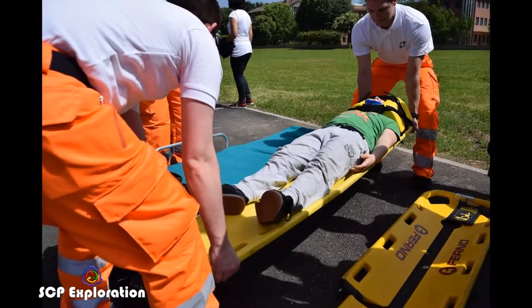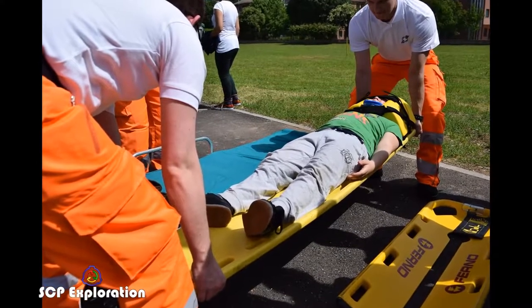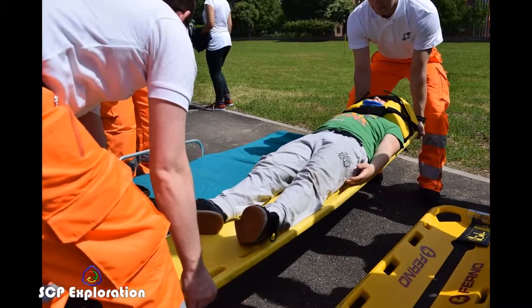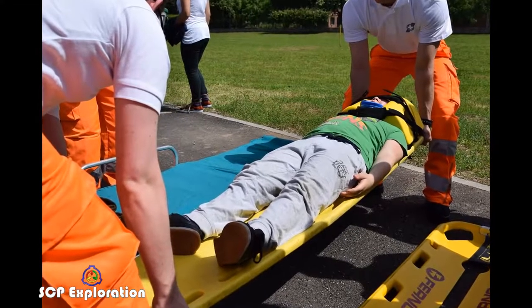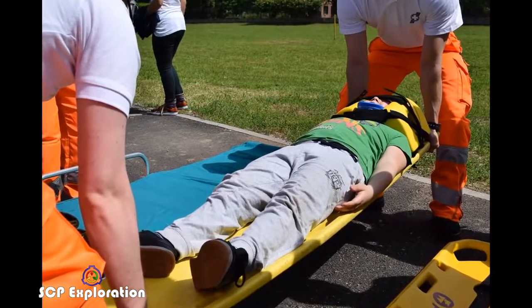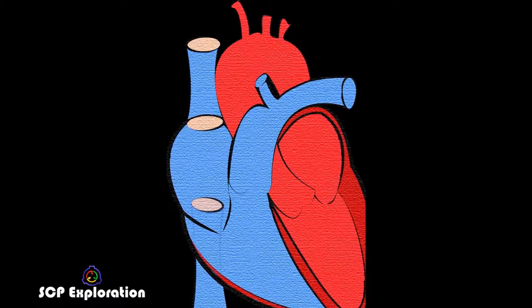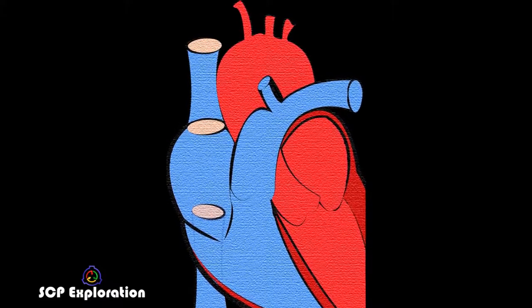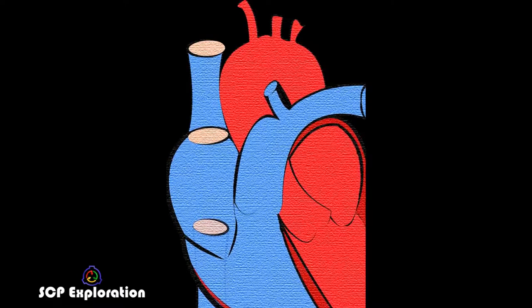The entity enters an active state when within 2 meters of a human sustaining major trauma. When in the proximity of two or more possible subjects, SCP-2295 will invariably choose the youngest subject. It will anomalously produce scissors, white thread, and either sewing needles or a crocheting hook from its mouth, and use any fabric and stuffing in close proximity to fashion an instance of SCP-2295-1 — a patchwork imitation of the subject's organ. SCP-2295-1 then vanishes and the subject falls into unconsciousness, after which the instance replaces the subject's damaged organ via anomalous means.